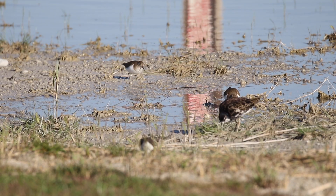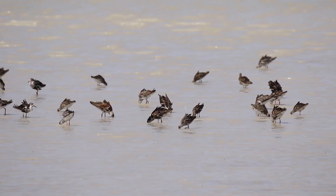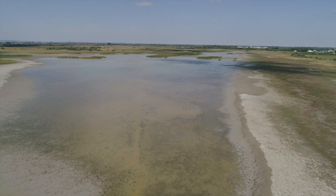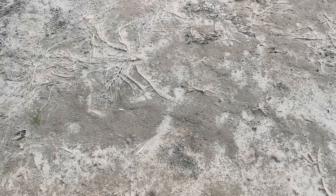Hier haben wir Flussuferläufer und einen Kampfläufer. Und wo ein Kampfläufer ist, da sind meistens noch mehr. Für die Lacken ist es normal, dass sie regelmäßig austrocknen – und sogar wichtig. Die Tierwelt hat sich daran angepasst.